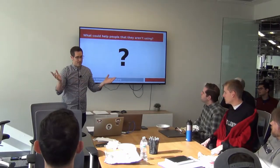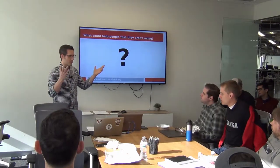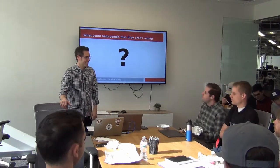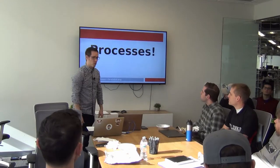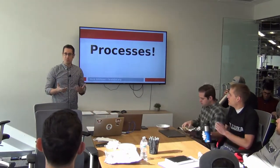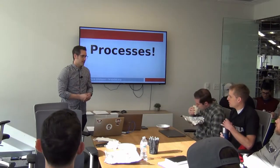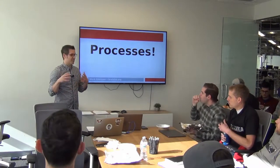Do you guys have any thoughts? In my view, it's processes. Processes are this incredible thing built into the Erlang BEAM and the VM. And we can get a long way as a developer without even really understanding them.